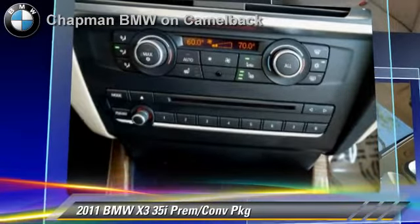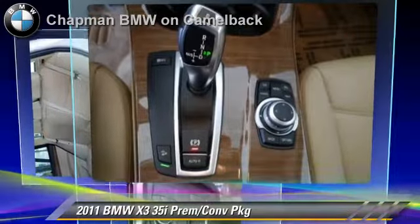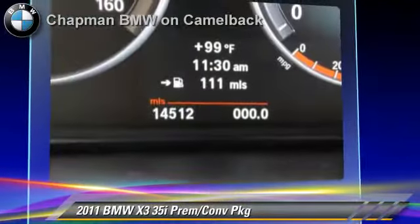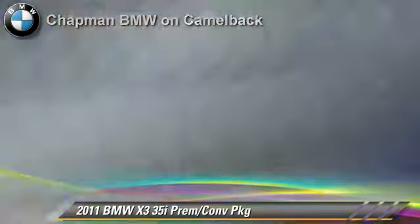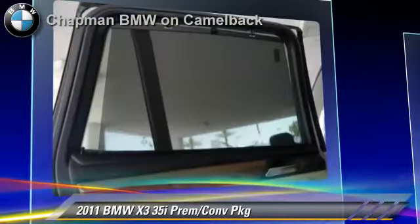This BMW features a premium package, all-wheel drive, and panorama roof. Comfort and convenience features include Xenon Headlights, BMW Assist, Navigation System, and Bluetooth Wireless.